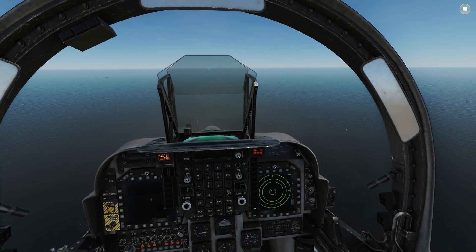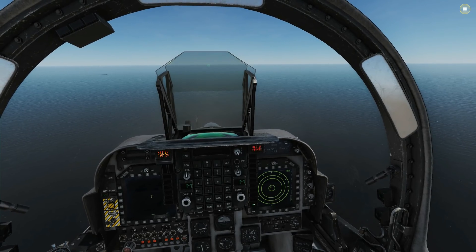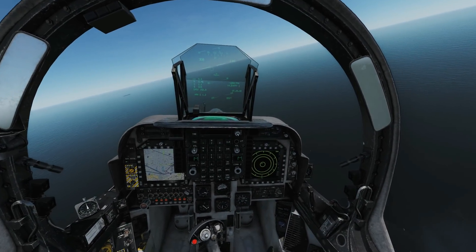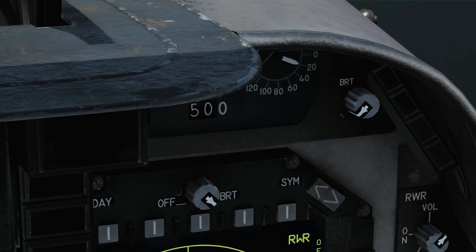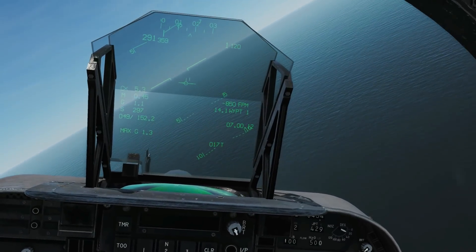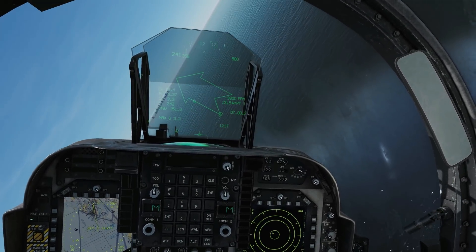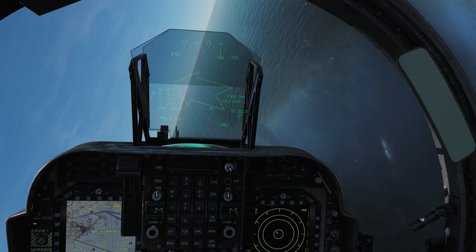Just to reiterate: conditions are on the deck, zero drag index, ISA conditions, 50% gas. We're going to be in a slow speed bracket on this aircraft. We're going 20 degrees nozzles first, full power, without water injection — same as how we did the other experiments.